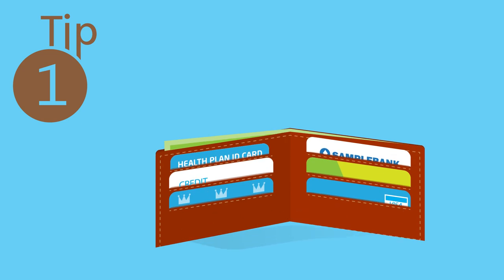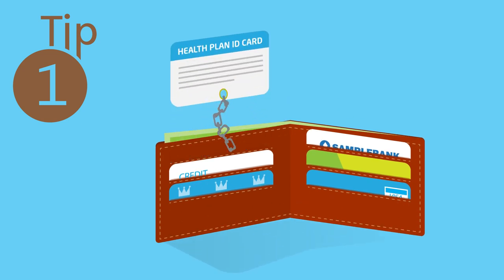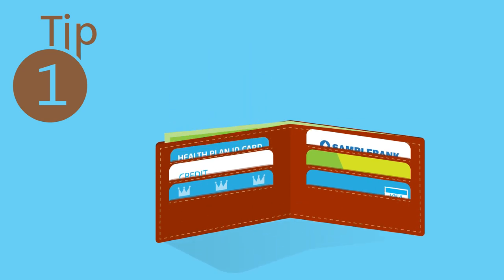Tip number one: never leave home without it — your ID card, that is. Some countries won't treat you without one.